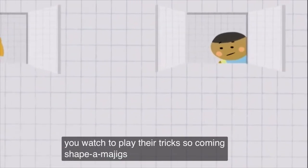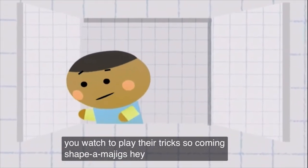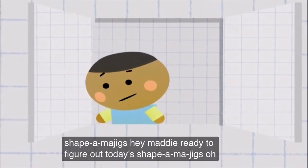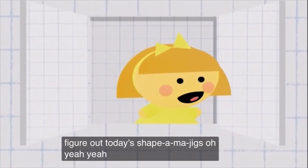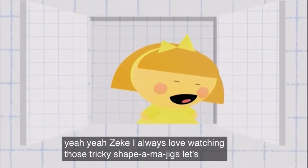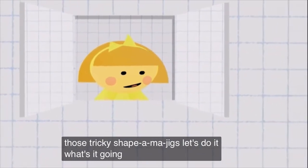It's daytime! Hey, Maddie! Ready to figure out today's shape-o-ma-jigs? Oh yeah, oh yeah, Zeke! I always love watching those tricky shape-o-ma-jigs. Let's do it! What's it going to be today?